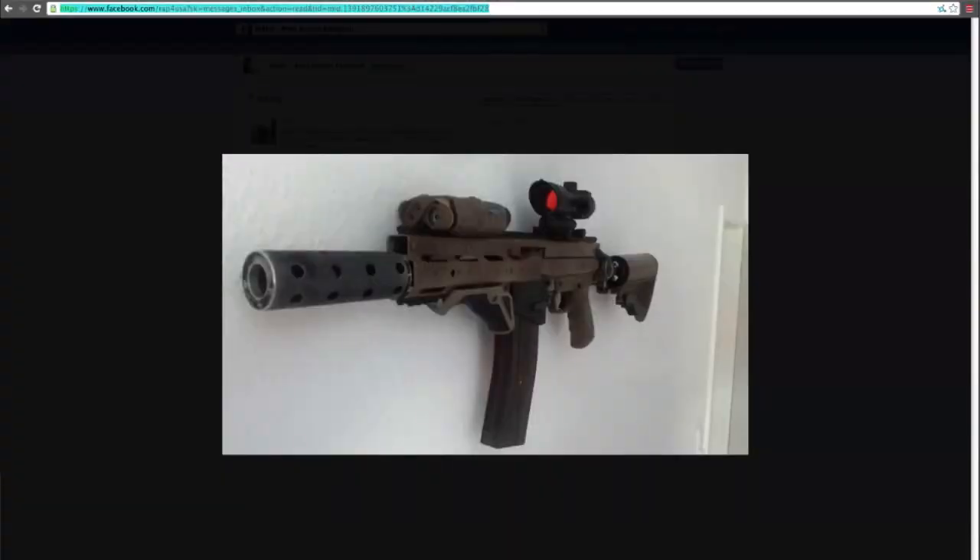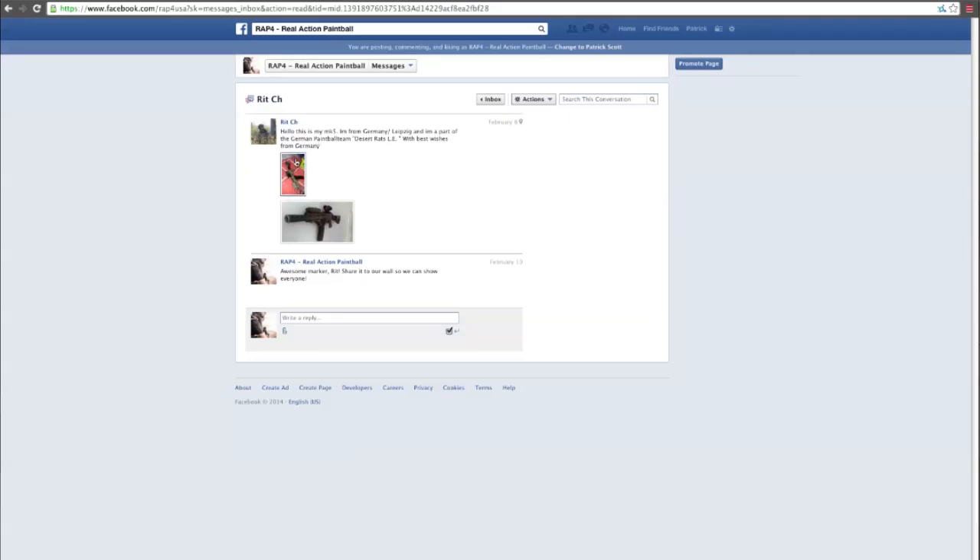Next up, we've got the marker of the week. This one is coming to us from Germany — it's an MK5 with a UMP shroud on it. And that angled foregrip looks like something off a Die Dam. Yeah, I think that is actually the Die Dam's AFG on there. It really looks clean, and it's a really nice mod job. It looks like you had to put a lot of time into it.